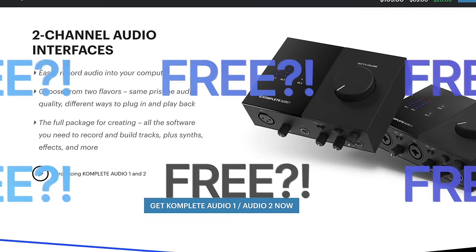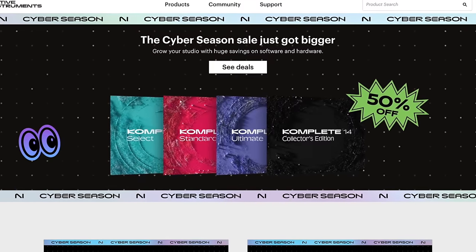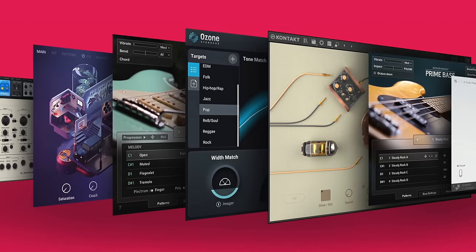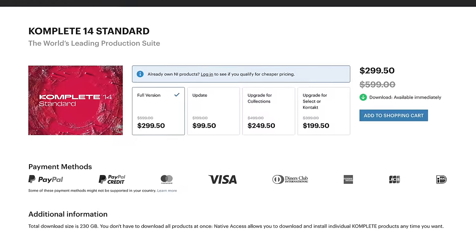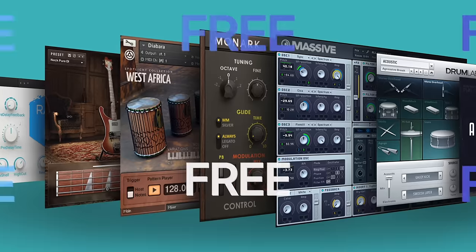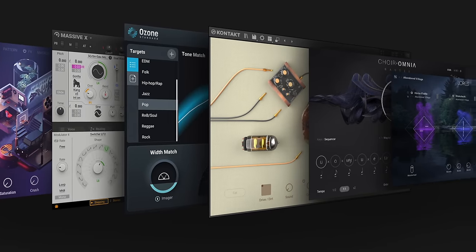Complete 14 — don't buy it until you see this trick. You can get an audio interface free when you buy it. Native Instruments has lots of deals: Complete bundles are 50% off. But if you're interested in a keyboard or audio interface, you can get a bigger discount — for example, get an S49 keyboard and for $199 more you get the full Complete 14 Standard, which is $100 less than buying Complete Standard by itself. To get the audio interface free: buy the Complete Audio 2 interface, which comes with Complete Select free, then buy the upgrade-priced Complete bundle of your choice — that drops the price by $100. You essentially get the audio interface and the bundle for the same price as just the bundle. This is why you watch my videos!